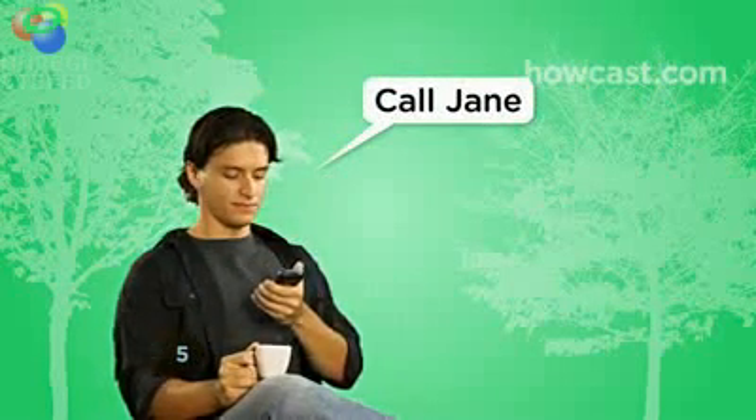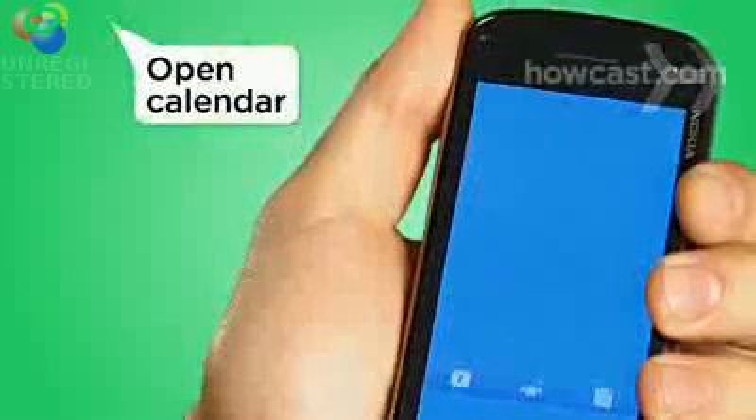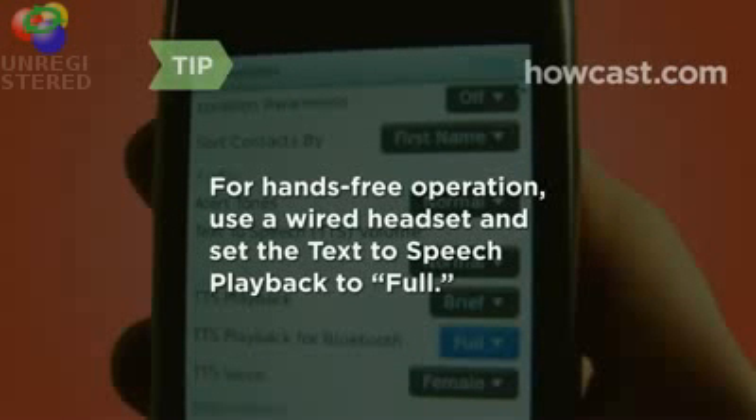Step 5: Use Vlingo's voice dial to call any contact in your phone instantly. You can even start applications like your calendar or alarm without having to search for the icon. Vlingo works hands-free — use a wired headset and set the text to speech playback to full in the options menu.